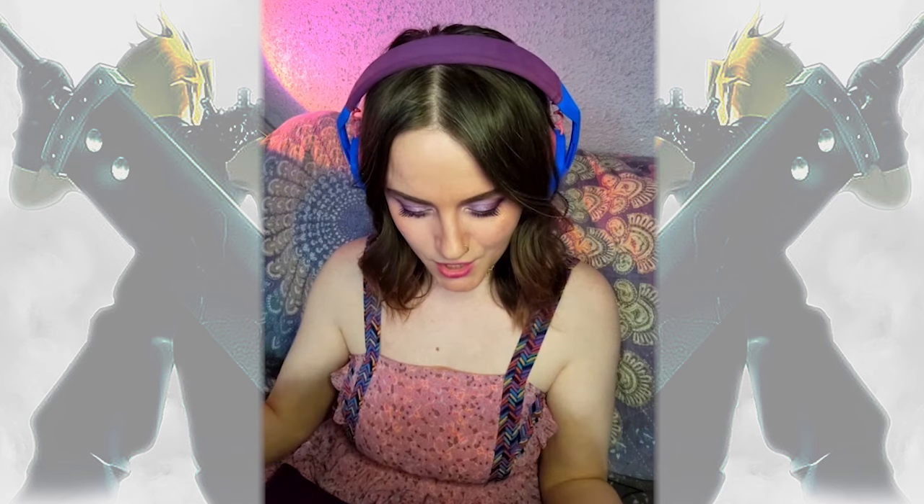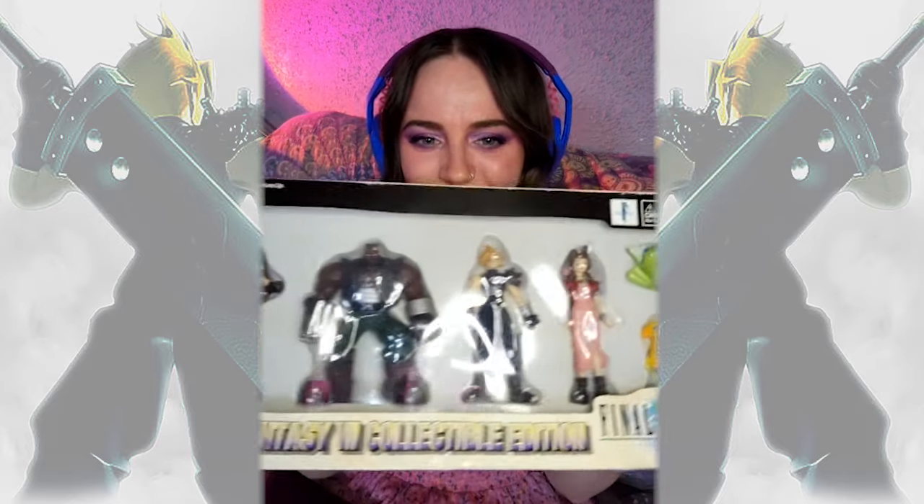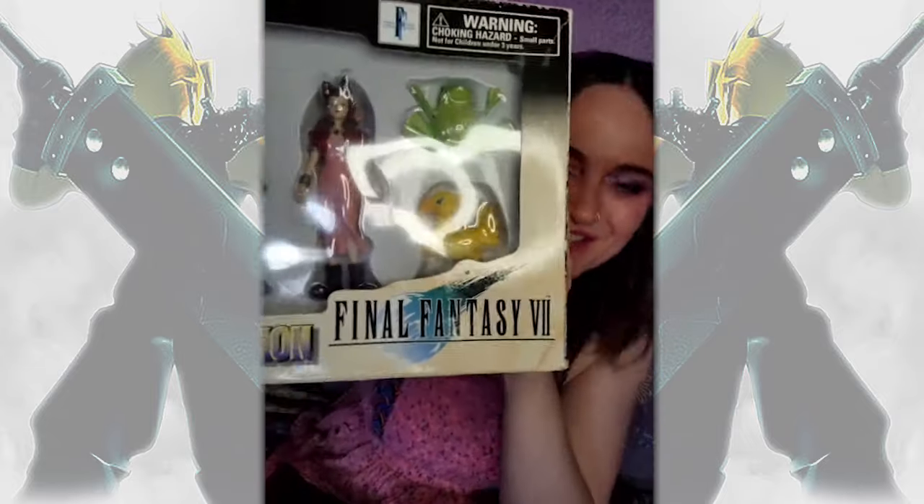Do you guys want to see this collectible? It is from the year 1998 — Final Fantasy VII collectible edition. It includes Tifa, Barret, Cloud, Aerith, the little frog guy, and a tiny little Chocobo.